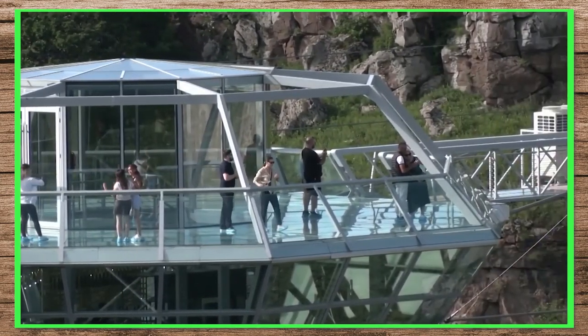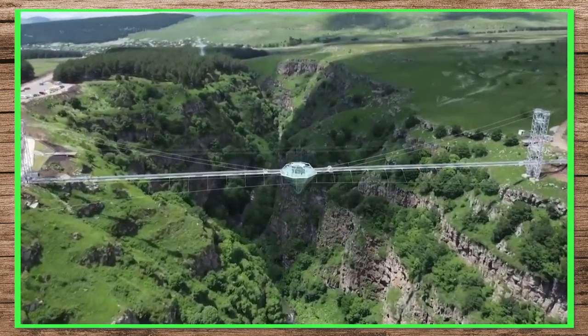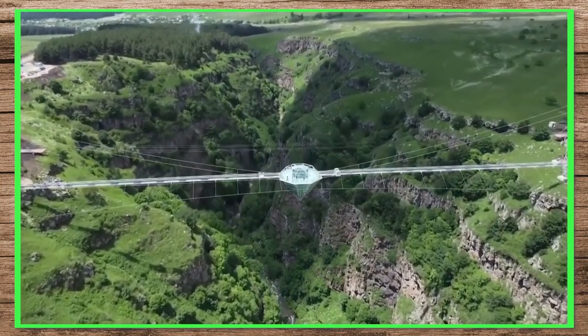It took 3 years to complete. The construction was started in 2019, and it cost 39 million US dollars to build.